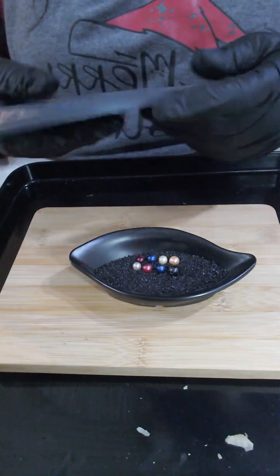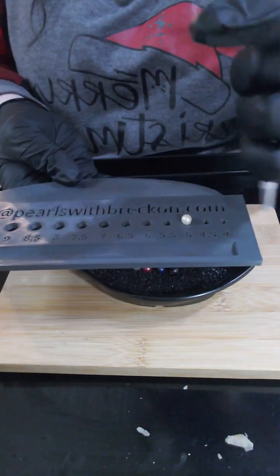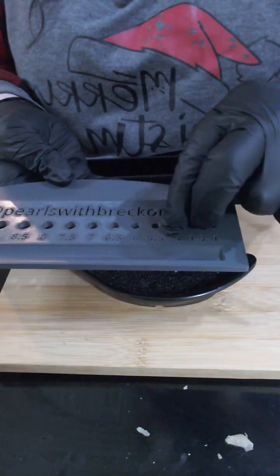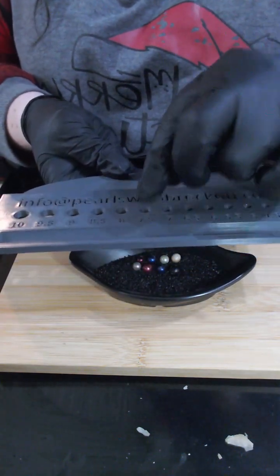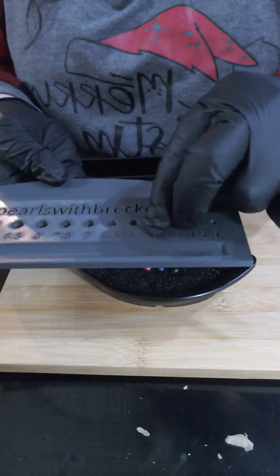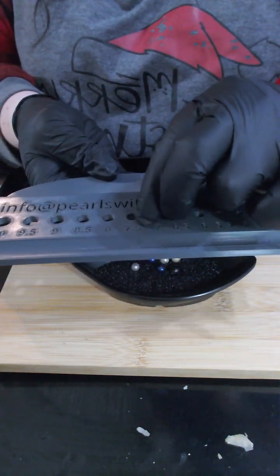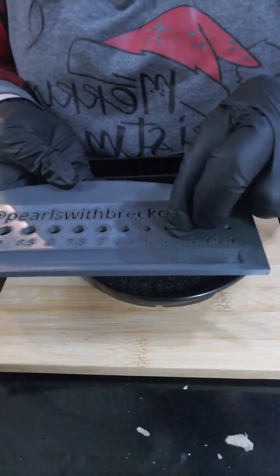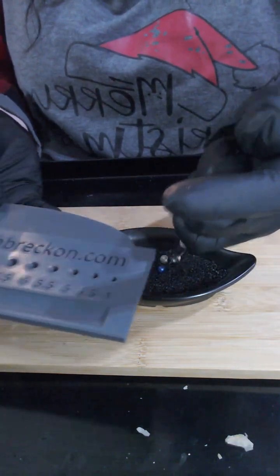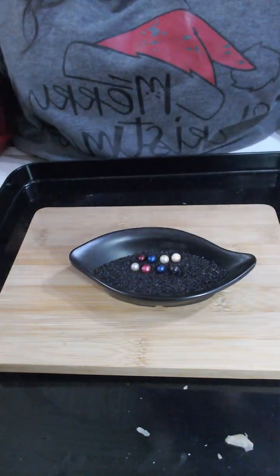Running them through the sizing board: the autumn peach is a 7.5mm, the pastel yellow is a 7mm, the Tardis blue is a 7.5mm, and the burgundy red is a 6.5mm. The strawberries and cream is a 6.5mm, the watermelon is a 7.5mm, the second Tardis blue is a 7mm, and the mottled gunmetal grey is an 8.5mm.